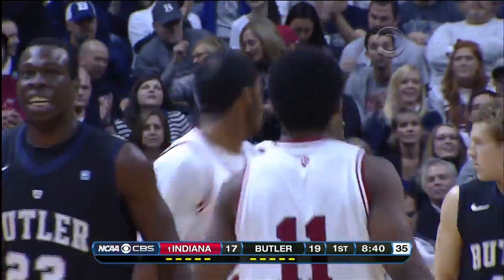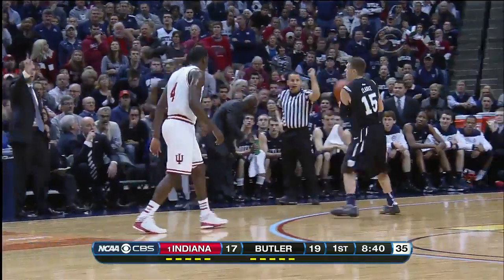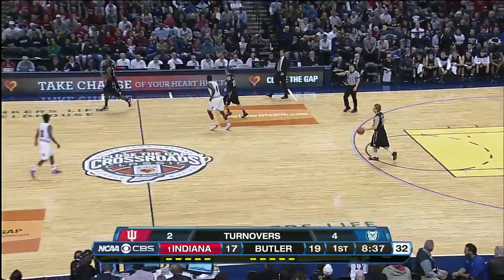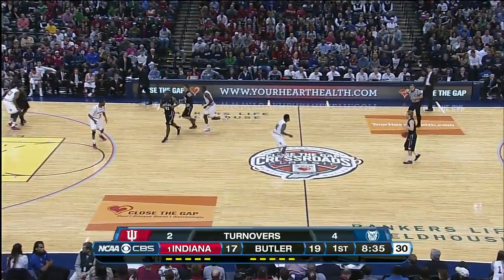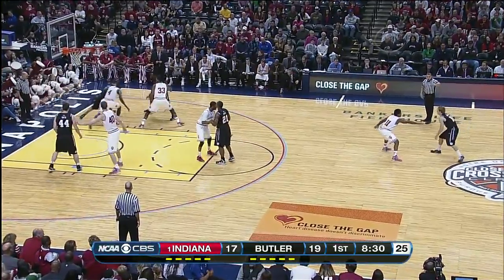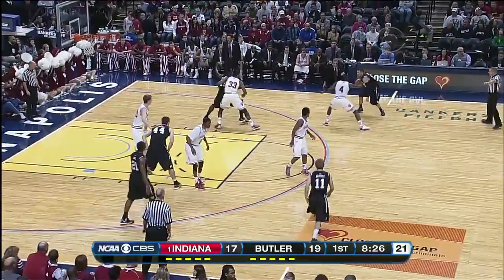Indiana turns it over. Clark entering the day third in the country in three-pointers made per game — four on average — shooting 45% from behind the arc. He is lethal back there. Clark with that incredible running three-pointer, and now he's in the Marquette mold. Good matchup here — Oladipo matched up with Rodney Clark.